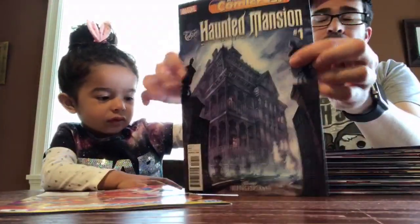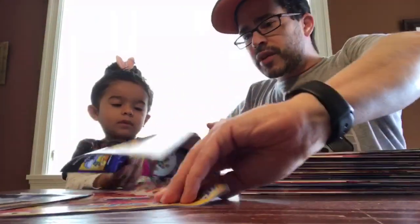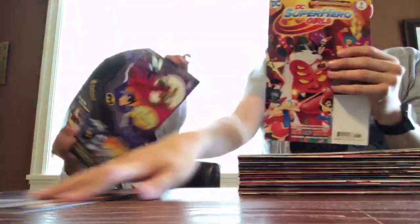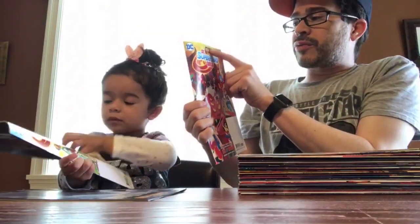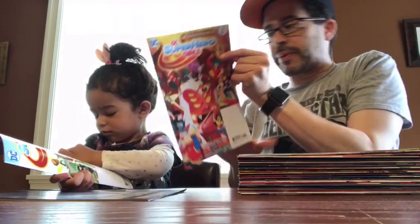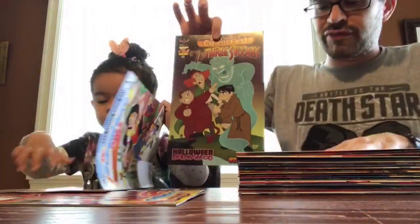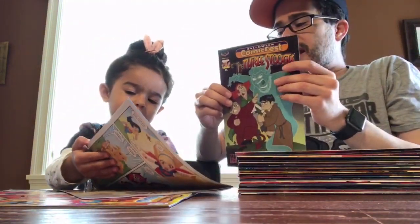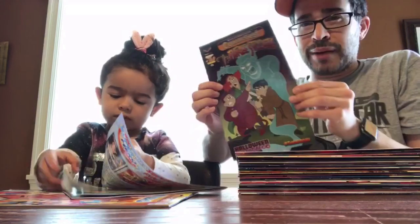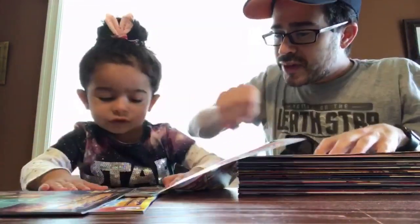I've been getting these for her because I want her to be surrounded by a variety of comics. Now this one must have been from another comic book day because you can see there are two DC Superhero Girls covers. I didn't realize Halloween Comic Fest was a thing, but apparently it's a thing. I've been getting a lot of these comics for her specifically on Free Comic Book Day, including the Three Stooges in comic book form.